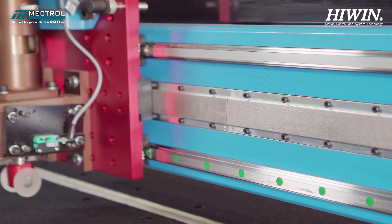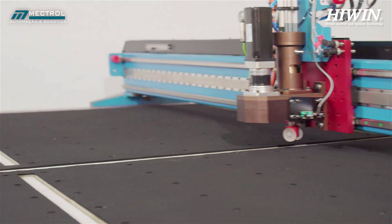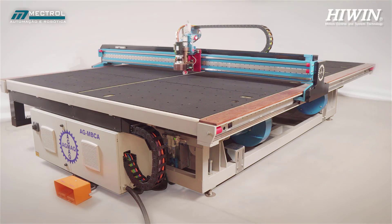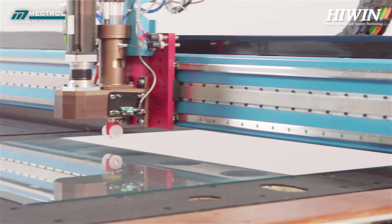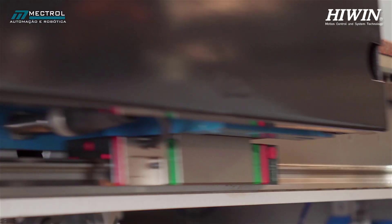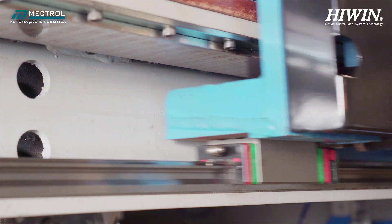Discover the key to your competitive advantage by adopting Mectrol Highwind Technological Innovation Products. Contact us to help you choose the best linear motor for your application and boost your business towards success.